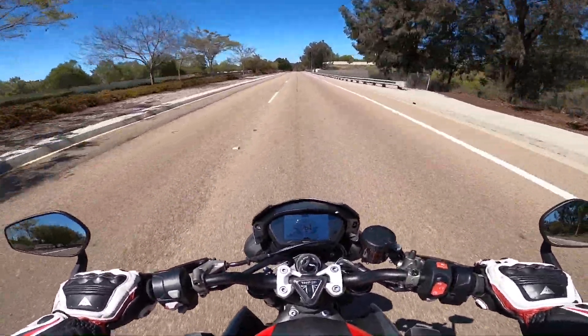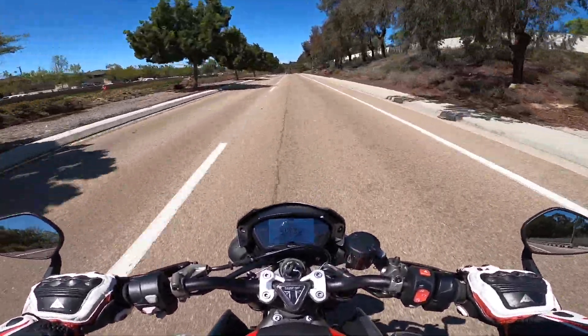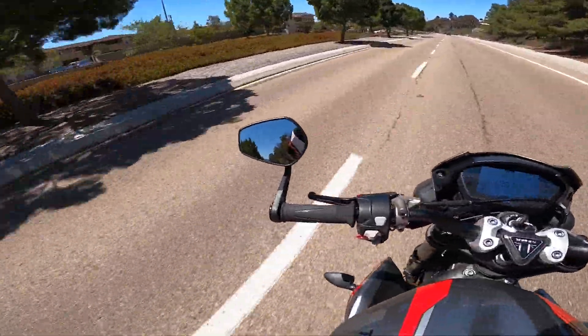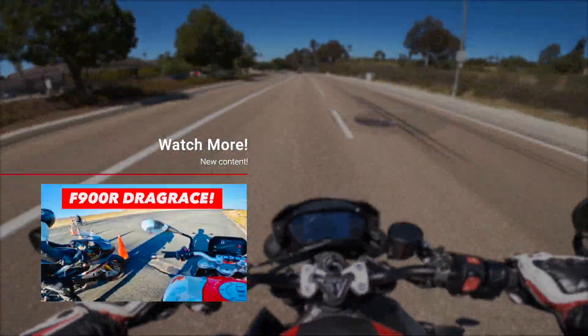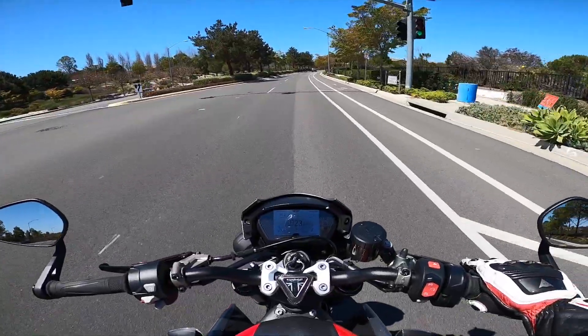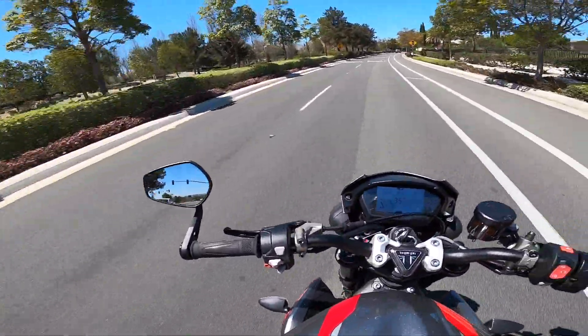Performance-wise, I don't know what it does 0 to 60, but I remember my old F900R — which weighs a lot more than this and has a lot less horsepower — did 0 to 60 in 3.4 seconds. So I'm thinking this does 0 to 60 somewhere around 3.1 to 3.2 seconds, maybe even a flat 3 seconds. This thing on the track is an absolute monster.